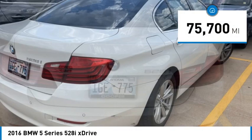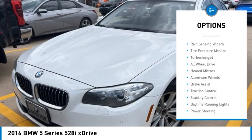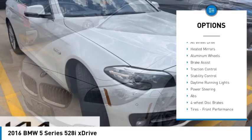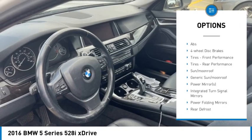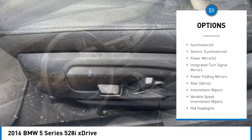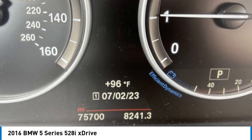This vehicle has less than 80,000 miles. Here are some of this vehicle's great options: rain sensing wipers, tire pressure monitor, turbocharged, all-wheel drive, heated mirrors, aluminum wheels, brake assist, traction control, stability control, daytime running lights.